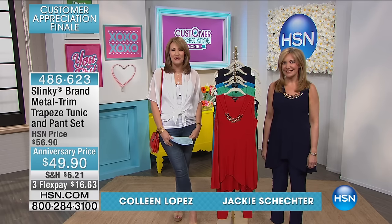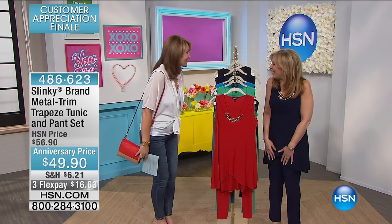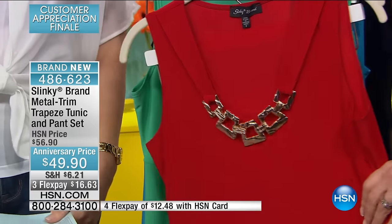In the fashion category, when you voted last week, check out what you brought us. This is so adorable. I love this outfit. You did great. Well, thank you. Congratulations. It's so exciting and I'm so honored and thrilled to be here and that you picked our outfit to be part of Customer Appreciation Month.